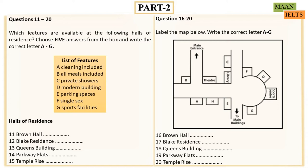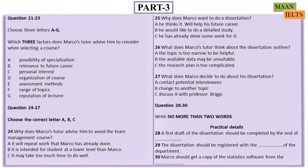That is the end of Part 2. You now have half a minute to check your answers. Now turn to Part 3. You will hear a discussion between a business student called Marko and his personal tutor about the courses Marko should take. First you have some time to look at questions 21 to 23.